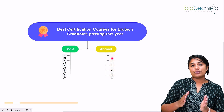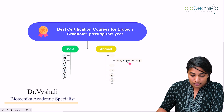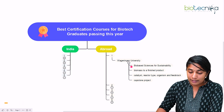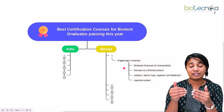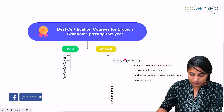Let's start with the abroad certifications that are available, beginning with Wageningen University. They have two different certificate programs: one is bio-based science for sustainability, and the second is related to agricultural biotechnology. So if you are interested in either of these two courses, you can apply at Wageningen University.